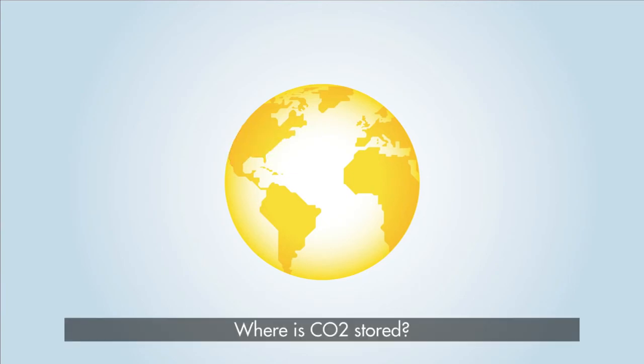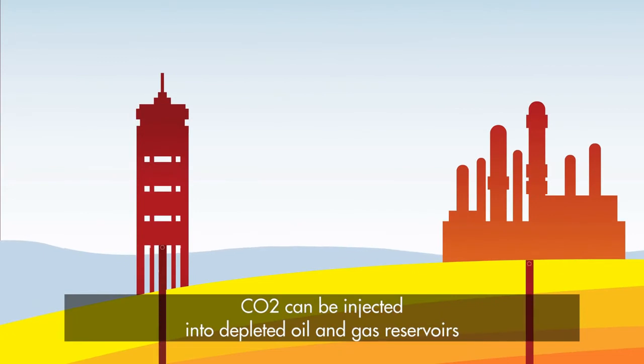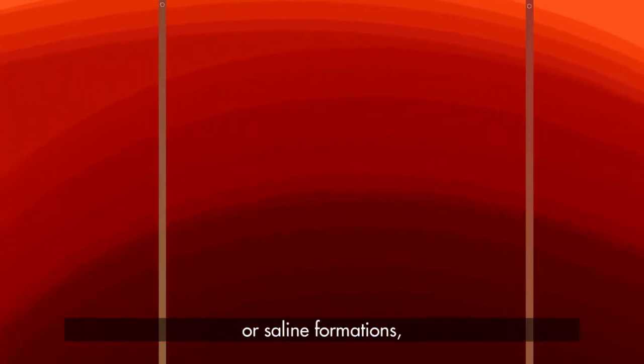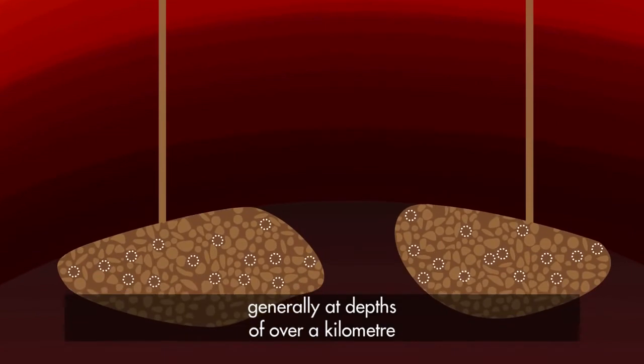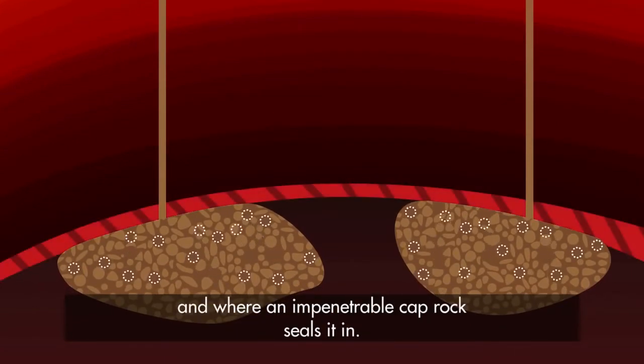Where is CO2 stored? Potential storage sites are carefully selected and monitored at every step. CO2 can be injected into depleted oil and gas reservoirs or saline formations, generally at depths of over a kilometer and where an impenetrable cap rock seals it in.